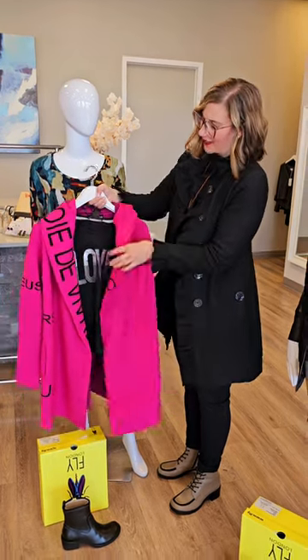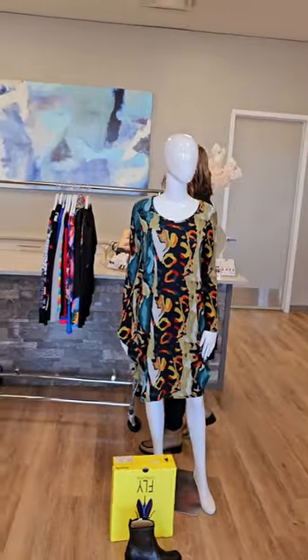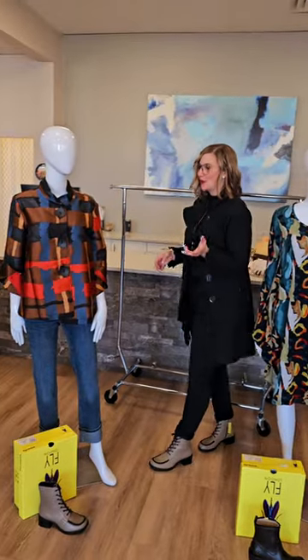Elena Wang is another Canadian designer. We always like to support Canadian designers, and made in Canada is always awesome as well.